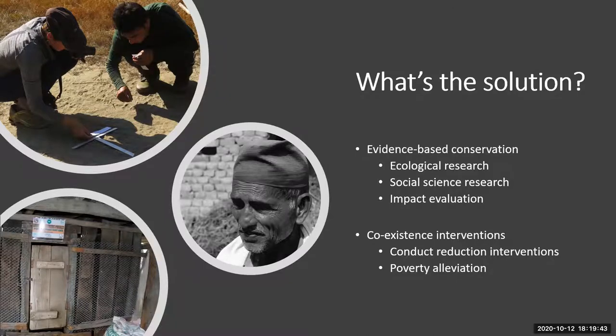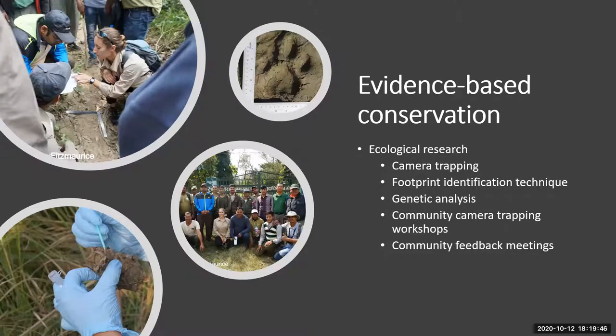Evidence-based conservation is conservation based on evidence. We do research to assess and monitor what we're implementing in a conservation management plan. We did ecological research — camera trapping, footprint identification technique, genetic analysis, community camera trapping workshops, and community feedback meetings. The top photo shows me doing a training workshop with a local NGO that requested training on footprint identification technique. The bottom photo is a tiger scat which we're doing genetic analysis of.